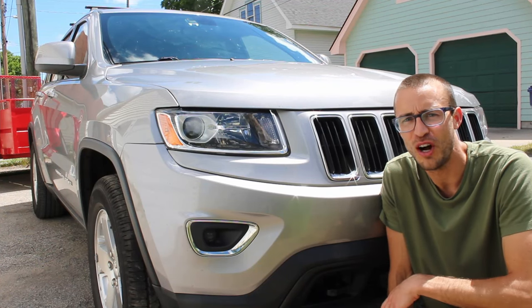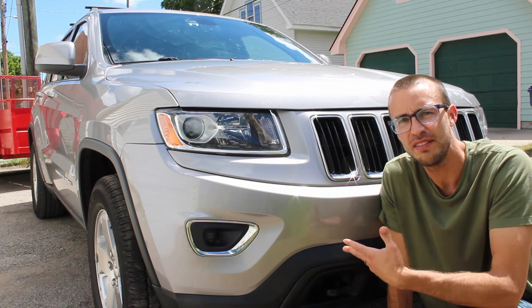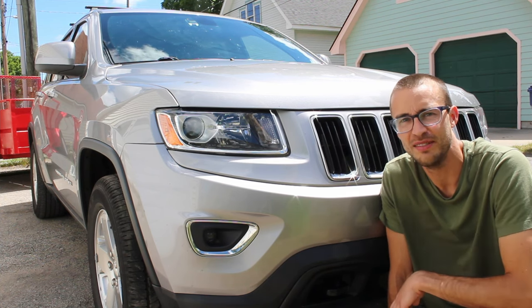CurtiTrades here, and today I'm going to go over all the common problems with the Jeep Grand Cherokee model years 2011 to 2022 — that's the WK2 model designation. This is my 2014 Grand Cherokee; I have about 85,000 miles on it and I've owned it for about five years. I've had my fair share of problems, but overall I think it's a pretty reliable car. My vehicle has probably seen about half of the things on this list.